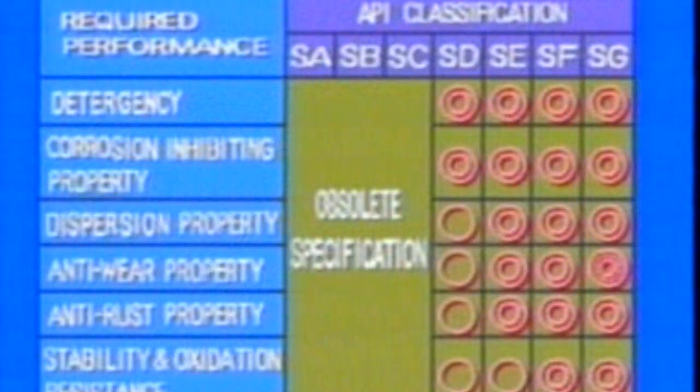The API classification is also referred to as a service grading. Rather than being based on viscosity, API grading is an overall classification that takes into consideration type of engine and conditions the oil will undergo during use. This grading is used most commonly. There are seven grades from SA to SG, and the closer to SG, the higher the grade of oil. However, because many additives are used, each manufacturer usually makes recommendations for what oil grade is best for its engines.